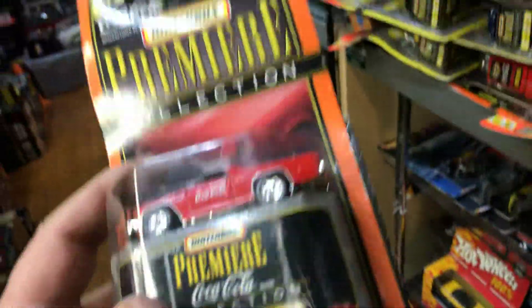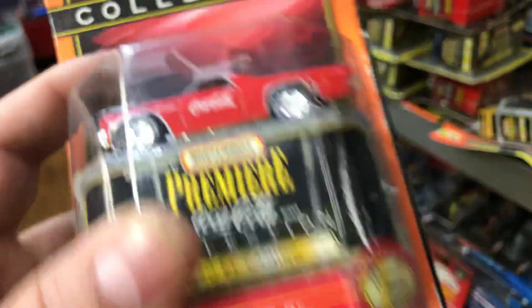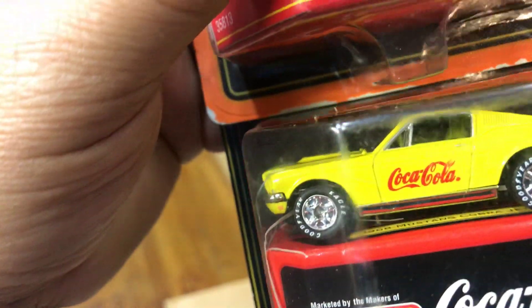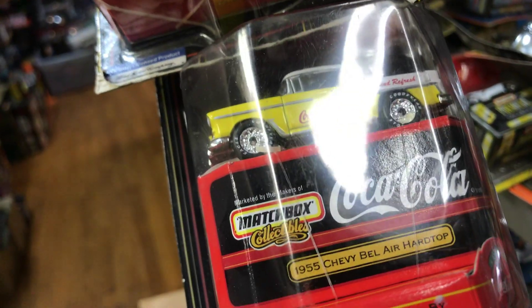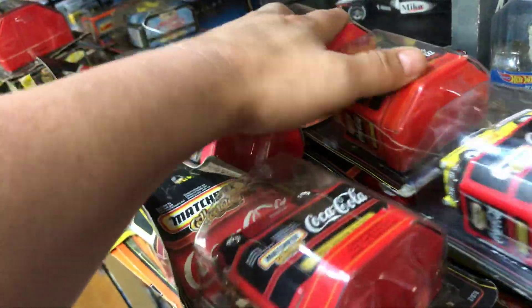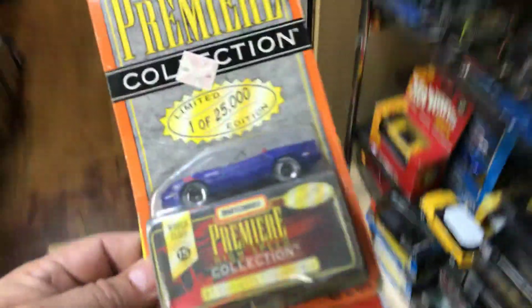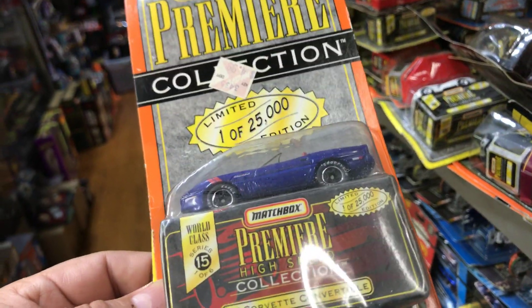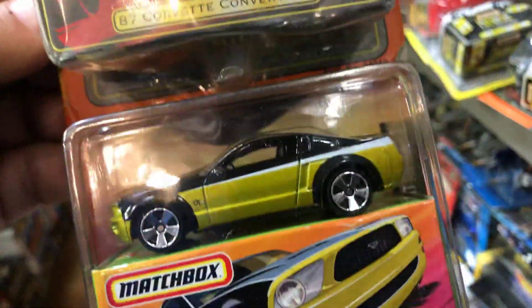We have a 1970 El Camino Coca-Cola and a 1969 Mustang Cobra Coca-Cola. A 1955 Chevy Bel Air hardtop — pretty cool, cool stuff guys. Here we have an '87 Corvette Convertible, a Ford Mustang Concept — I've never seen that color. Pretty cool.